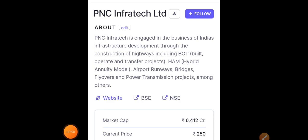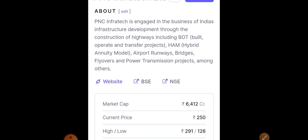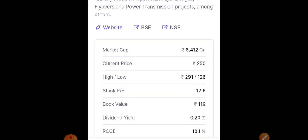The first stock we're going to discuss today is PNC Infratech. It is already engaged in infrastructure — its key businesses include airport runways, bridges, flyovers, and power transmission projects. The market cap of the company is roughly around 6,412 crores.